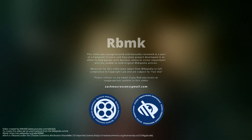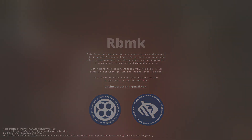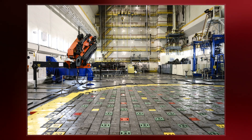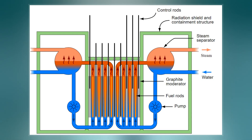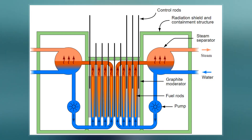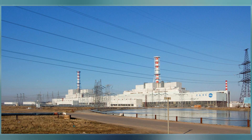The RBMK is a class of graphite-moderated nuclear power reactor designed and built by the Soviet Union. The name refers to its design where, instead of a large steel pressure vessel surrounding the entire core, the core is surrounded by a cylindrical annular steel tank inside a concrete vault, and each fuel assembly is enclosed in an individual 8 cm diameter pipe.